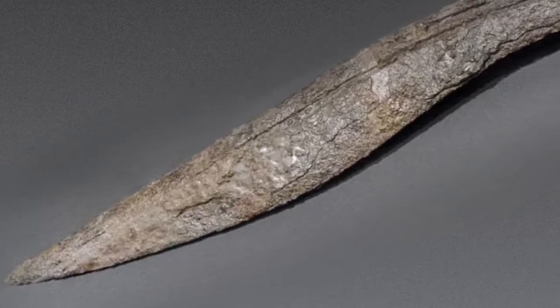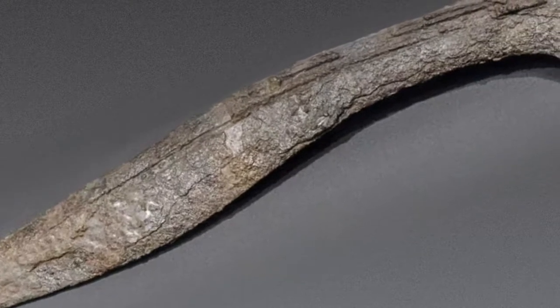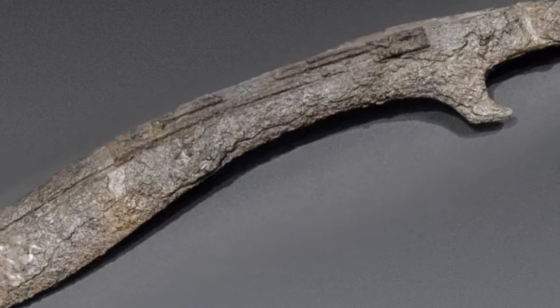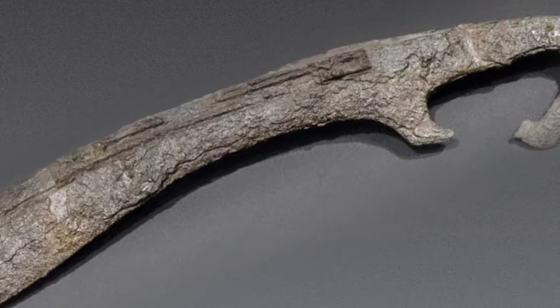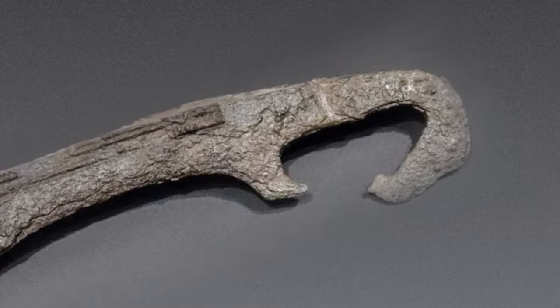Number 8: Falcata. The Falcata was a curved, two-foot-long sword used by warriors in ancient Spain. Crafted from high-quality iron or steel, its distinctive blade was designed to combine the chopping power of an axe with the slashing ability of a sword. The Falcata is most famously associated with the Carthaginian general Hannibal.